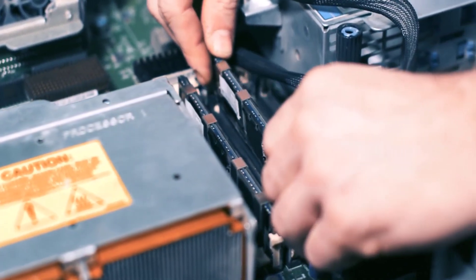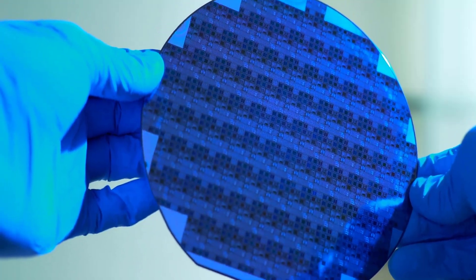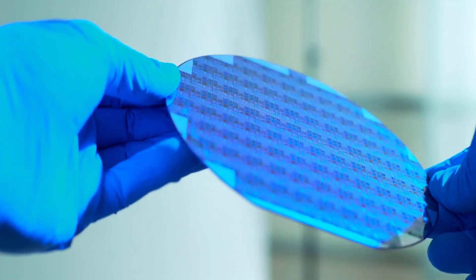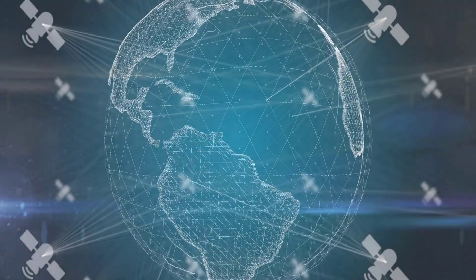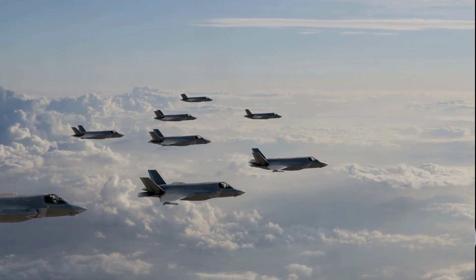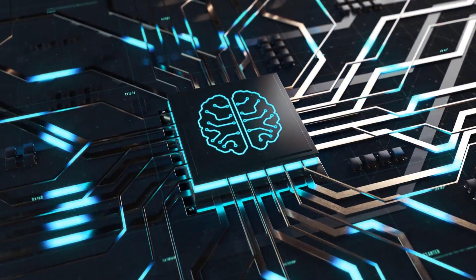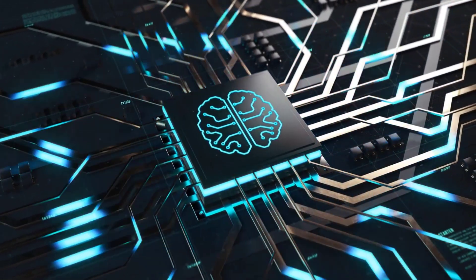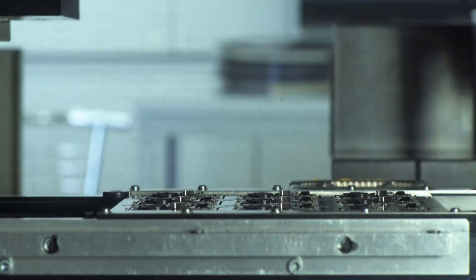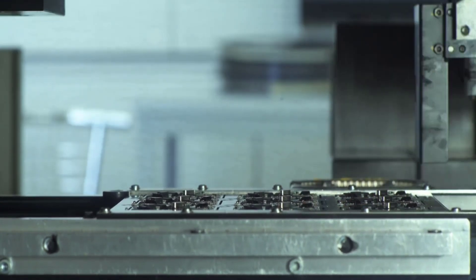Semiconductors are found in thousands of products such as cars, computers, phones, etc. A really important component in almost all electronic devices is the semiconductor chip. These electronic devices have greatly advanced communications, computing, healthcare, military systems, transportation, clean energy, and countless other applications. Companies like Nvidia, AMD, and Qualcomm are fabless. Taiwan Semiconductor is an example of a foundry. Foundries manufacture chips for other companies like Nvidia. Some companies do both, like Intel.